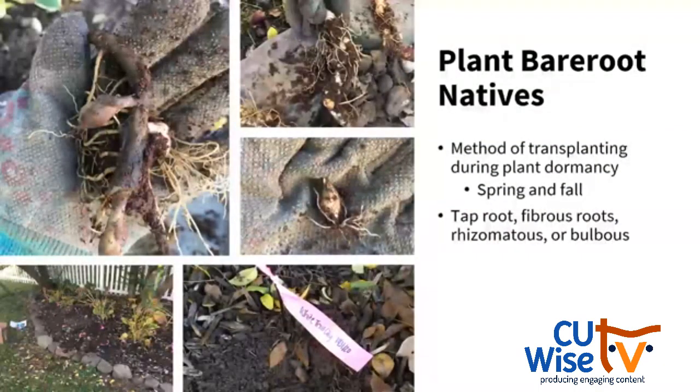Moving on from woody plants, it's also a great time to plant bare root natives. Bare root planting is a method of transplanting plants during their dormancy — spring or fall are great times. You often have to order these from an online nursery, and what you get is the root stock. I like planting bare roots because they are typically two to three year old plants and you get to see what the root systems look like. When you plant bare root, it's very important to label where you planted them, since you won't have any above-ground material to track them. I like to use flagging or a zip tie in the ground.